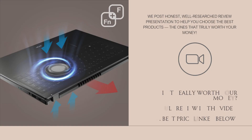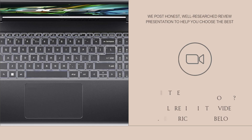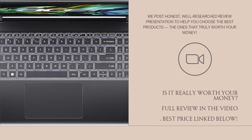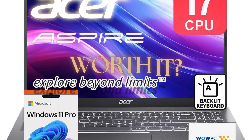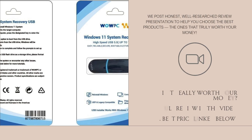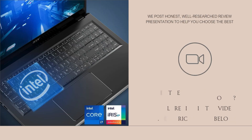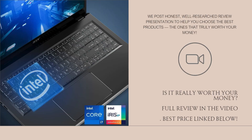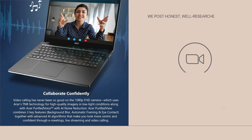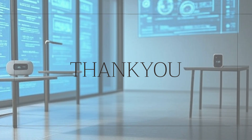So, is the Acer Aspire Premium 15.6 laptop worth it? Absolutely, if you're a multitasker, student, or working professional looking for serious performance, huge memory, and fast storage in one reliable device. It's not a luxury laptop, but it packs high-end internals into a budget-conscious frame. You're getting a smooth Windows 11 Pro experience, office-ready performance, and peace of mind with the Recovery USB. Click the link below for the best price.